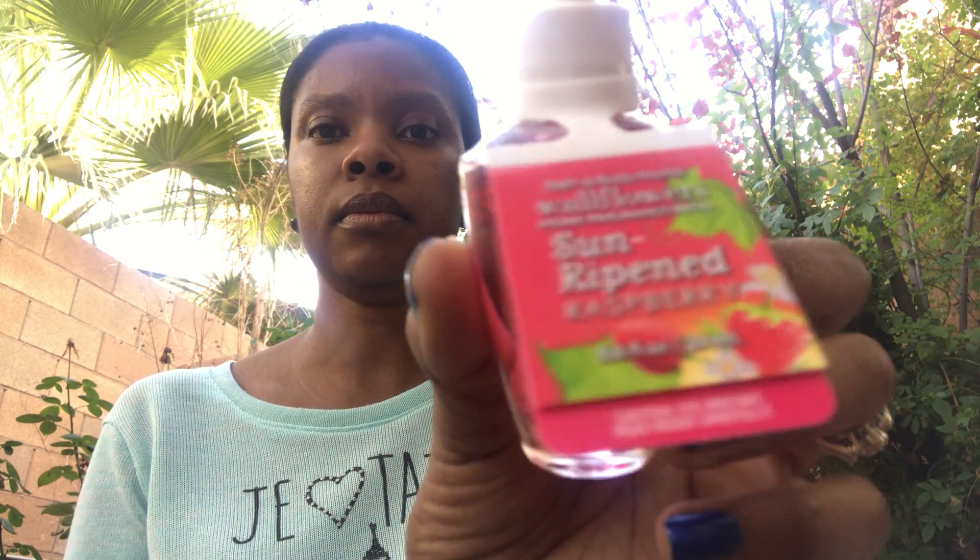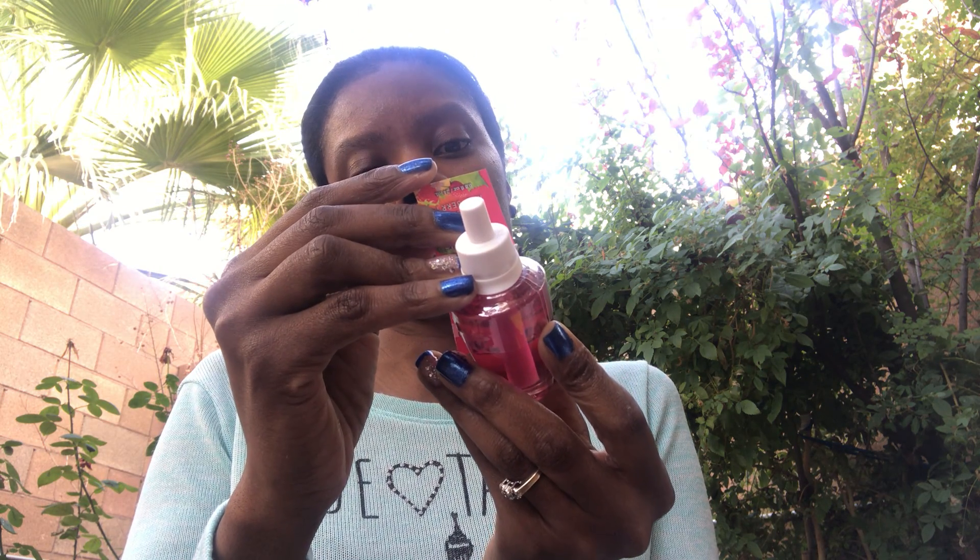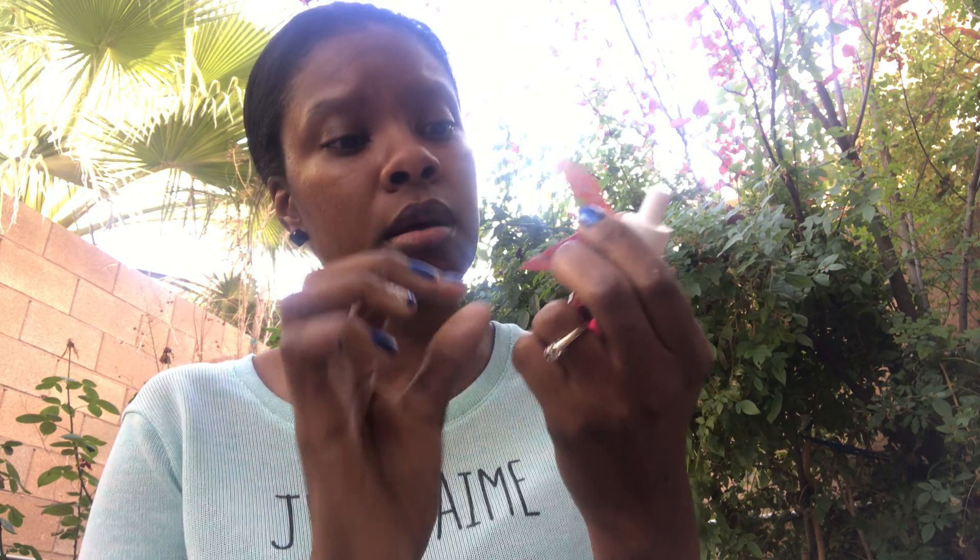The next plugin is Honolulu Sun — the notes are coconut water, island nectar, and driftwood. That sounds really nice. I'm trying to get a lot of spring scents going into spring. This one is Sun Ripened Raspberry — the notes are sweet berry, sheer sunlight, and sugar crystals. That sounds like a really nice drink. It would be nice if they had a scratch and sniff, but sometimes they don't have candle testers for the plugins so you have to go off the notes and hope it works.